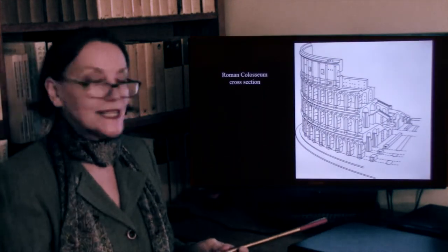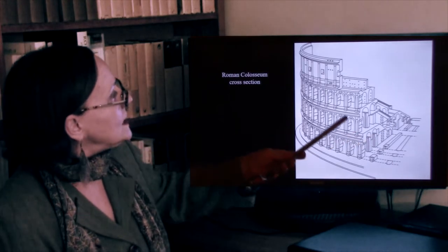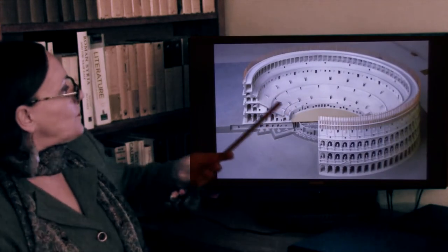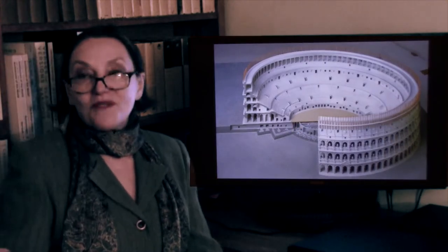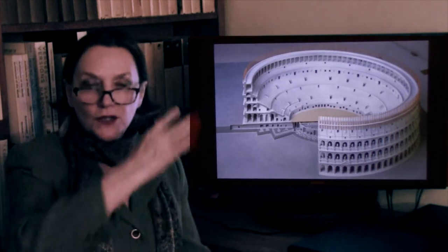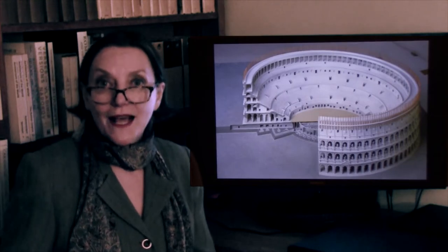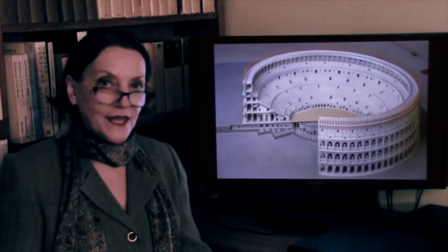Here is a cross-section of how the Colosseum was constructed. Here is another one — the seats were based on what the entire structure represented: a hill. Whereas in Greece theaters were built on a hill, here a hill had to be constructed, and was constructed with the help of cement. What you see essentially is the emulation of a hill.